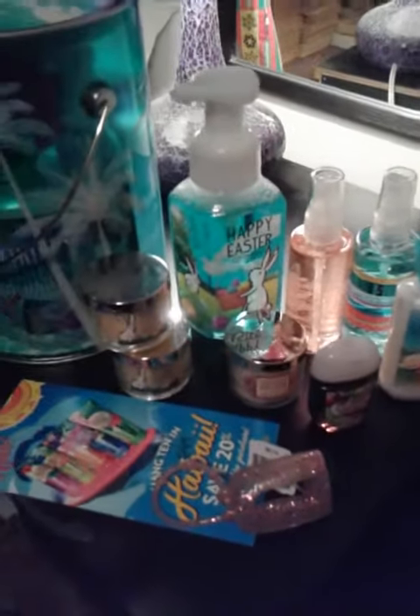And then I picked up a travel size Endless Weekend Fragrance Mist and a travel size Endless Weekend Lotion. I bought those before in the large size and now I bought a travel size one. And then this is our new coupon.